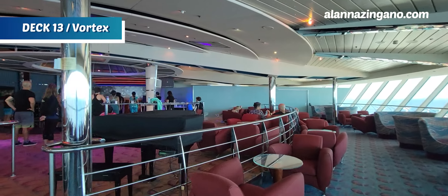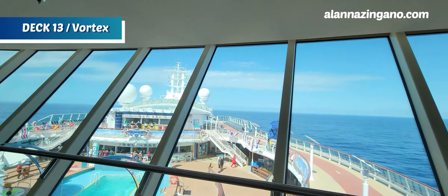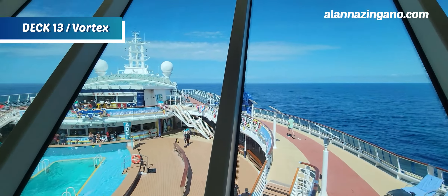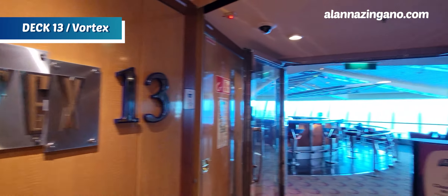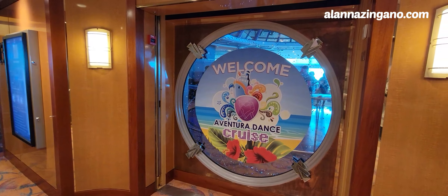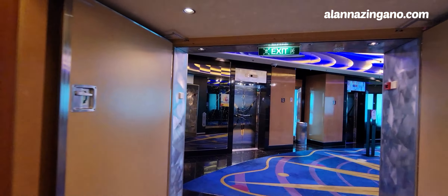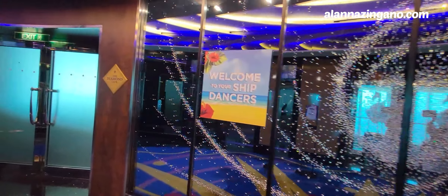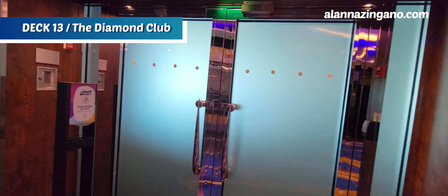Right now there's a dance class happening — you can look out onto the rest of the ship and do a little people watching. Someone's on the jogging track enjoying the morning. This is actually a charter, so there's a dance cruise going on, which is why we're going to see a lot of dance classes in certain venues — learning bachata, salsa, and merengue. That's just for our sailing. We also have the Diamond Club right here on deck 13; you need your SeaPass card to enter.